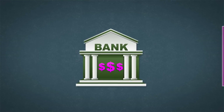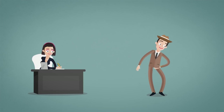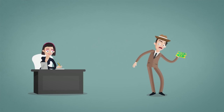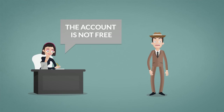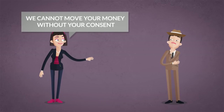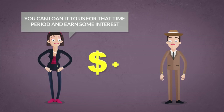The next day, we gave the detective another $1,000 to investigate a 100% reserve bank. He walked in and deposited $1,000 to open a new account. The teller informed him that the bank charges a fee for the safekeeping of funds, so the account is not free. The detective winced, because nobody wants to pay for an account they could have for free elsewhere. The teller then said: we cannot move your money without your consent, but if you have no need to use all or part of your money for some time, you can loan it to us for that time period and earn some interest — you'll get all of your money back plus interest.